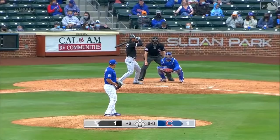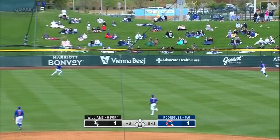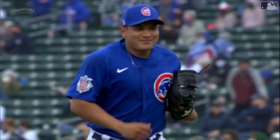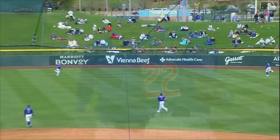Ball on the ground — that's a pretty hard hit. Happ dives and steals an extra base hit from Nick Williams. What a play! Ian Happ laid out and robbed Nick Williams. Going — sticks the landing. Nicely done.